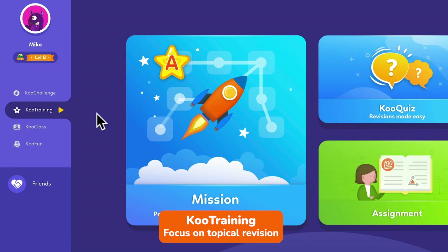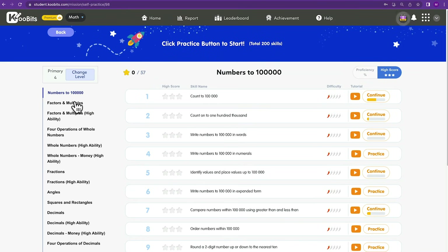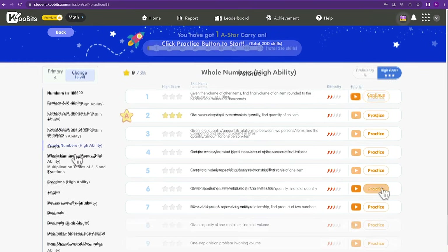Next, there's Qoo Training, which helps kids focus on topical revision. You'll find targeted practice on specific topics under Mission. We recommend practicing topics that your child is currently learning in school.